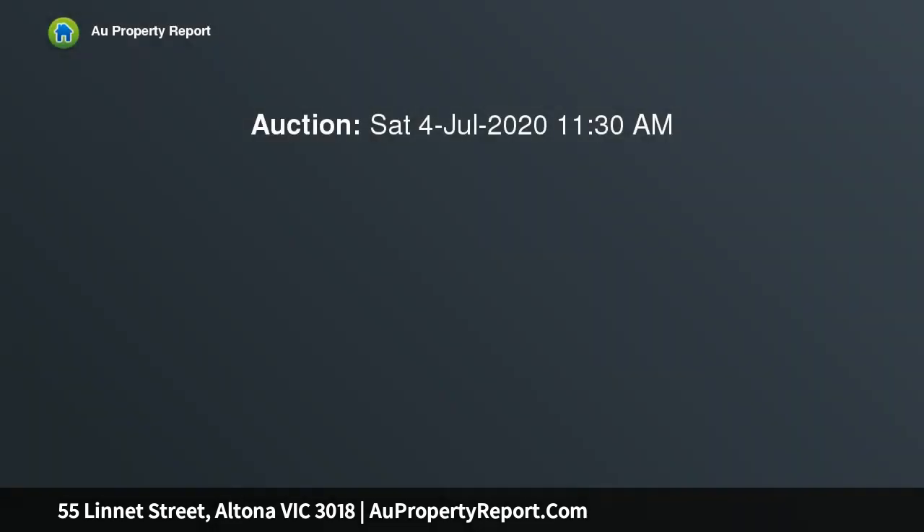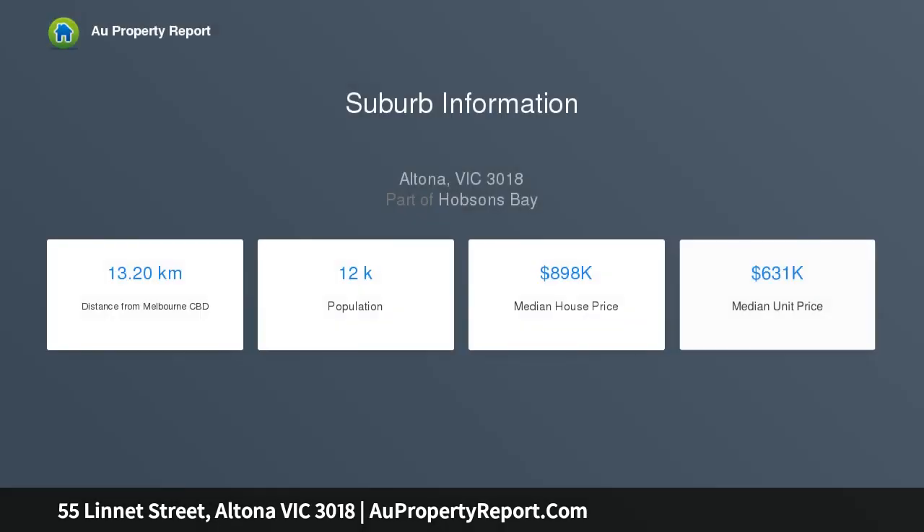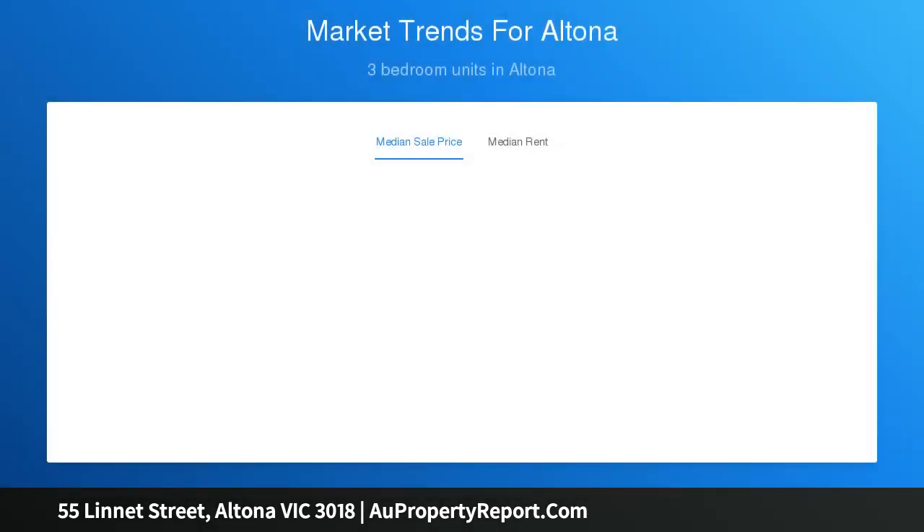The words stylish, functional, and quality come to mind when walking through this brand new, meticulously appointed townhouse. Step inside and experience this spectacular three-bedroom, two-bathroom family home for yourself. It truly doesn't get much better than this. Featuring only the highest quality finishes, this home comes with all the modern creature comforts you'd expect from only the highest-end builders.